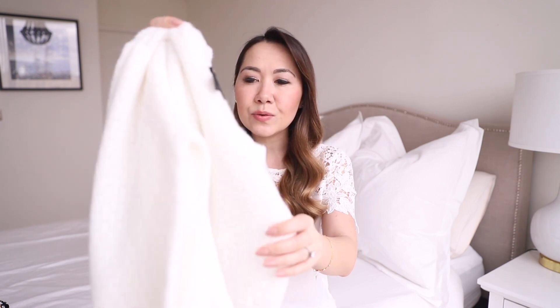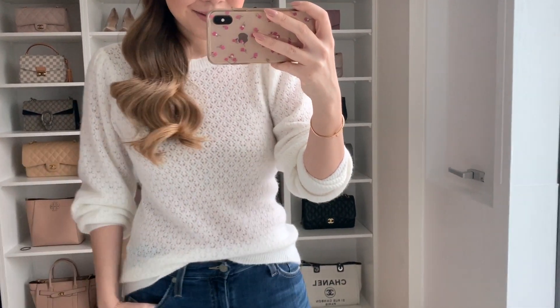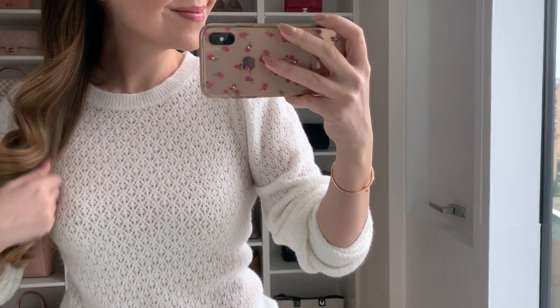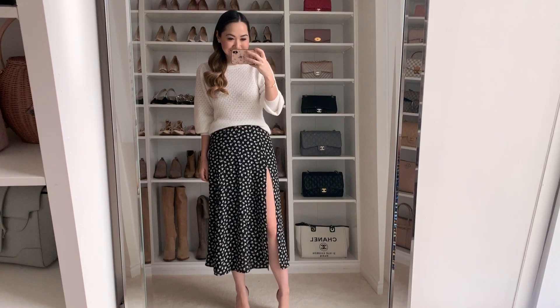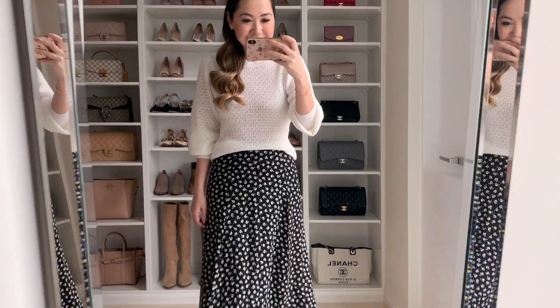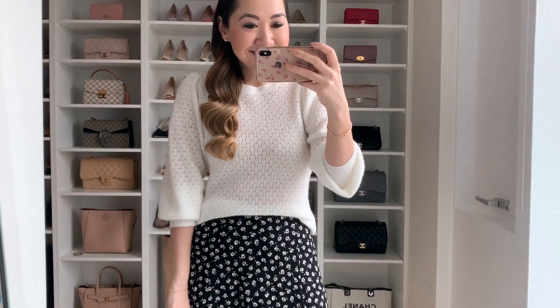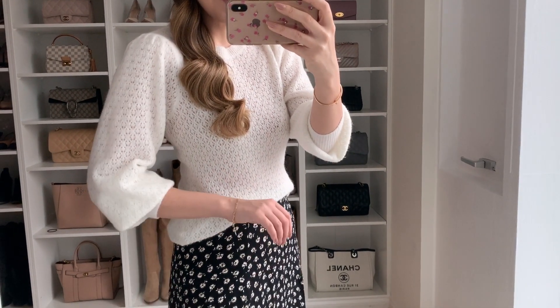This one is a gorgeous sweater that comes in two colors — I went for the white. It's a beautiful, lightweight knit with gorgeous puff sleeves that rise at the shoulder and then narrow down the arm. You can wear it full length or roll the sleeves up. It's very cute with jeans, good to team with skirts, and you can even layer it over dresses. Just a really nice versatile option, especially in this beautiful white color.